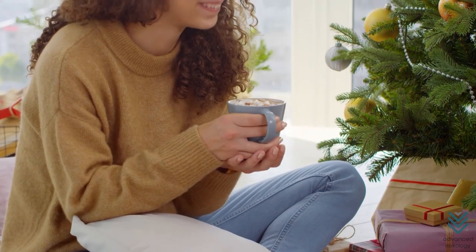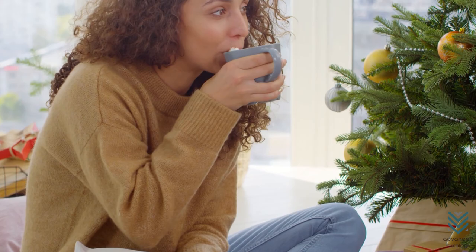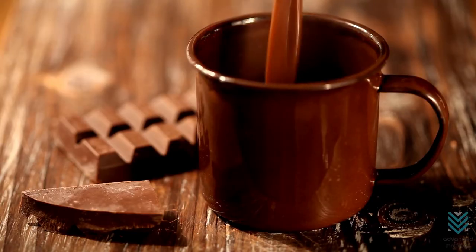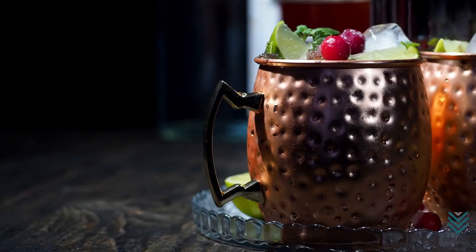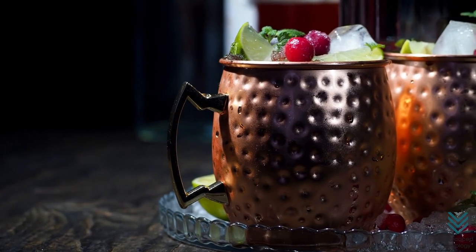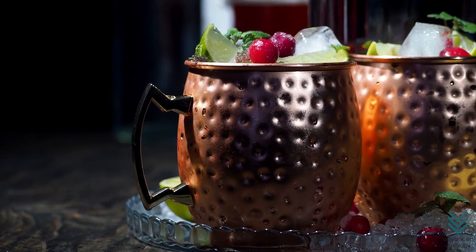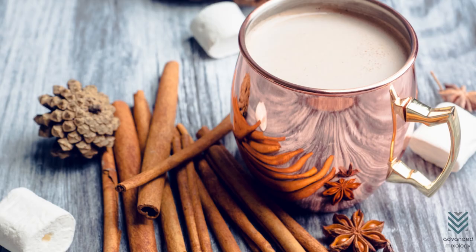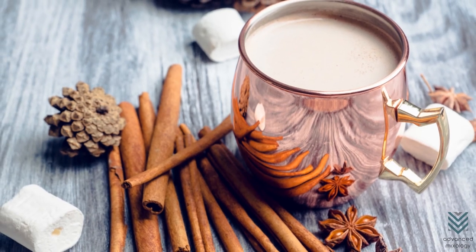A lot of us love hot chocolate. It's consumed the world over in different forms and flavors. One thing that's common everywhere is that the drink is served hot. Copper mugs were originally made for Moscow Mules and other alcohol-based drinks, but you shouldn't worry about using them for hot beverages such as chocolate, tea, coffee, and other hot drinks.